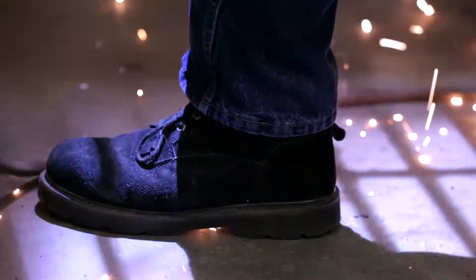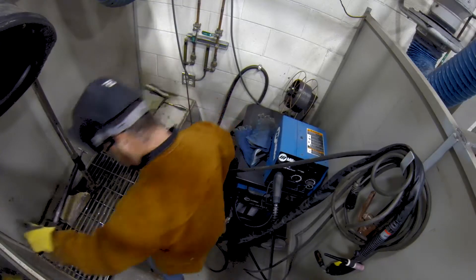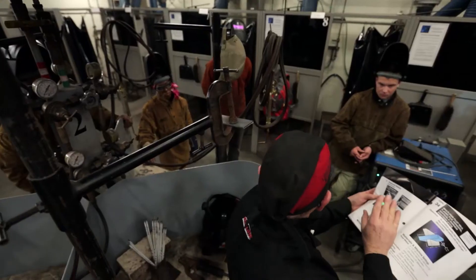I've always had a fascination with fire, so anything that has anything to do with fire is really cool to me. I like working with my hands. I like creating things. I like being able to take something from just a drawing and actually make functional machines.